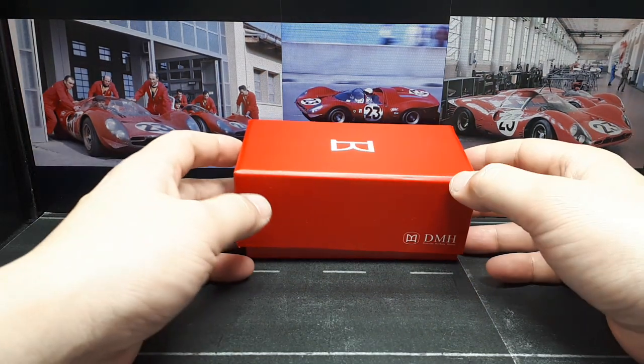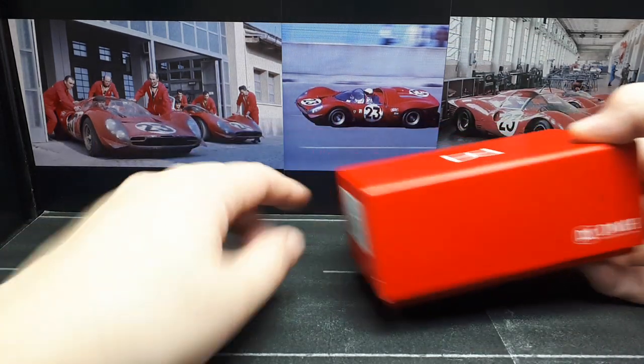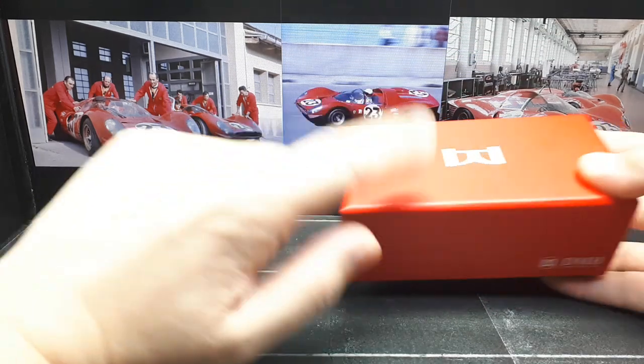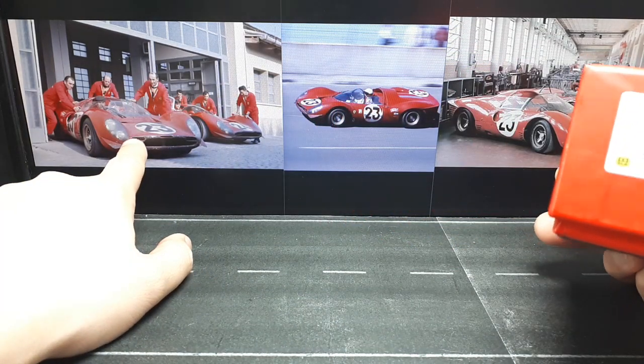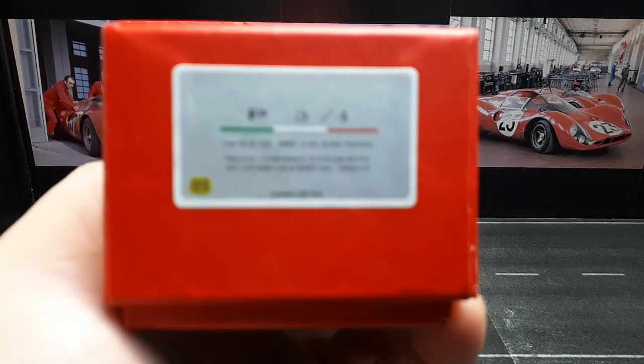Welcome everyone. This might be a familiar video but a little bit different. I had bought the number 24 car which is a coupe, but DMH also made the number 23 which actually won the 1967 Daytona 24-hour race.